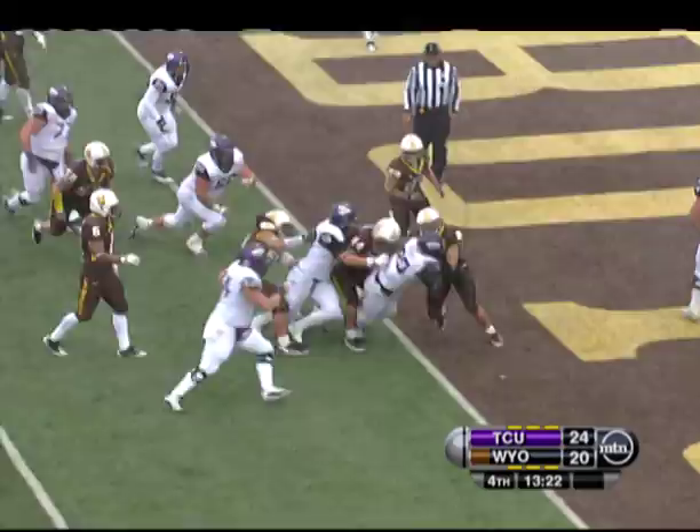The snow sure didn't slow things down. Despite five turnovers, the Hornfrogs ride the ground game to their 21st consecutive Mountain West win as they hold off the Cowboys 31-20. It'll be all right, Brett.